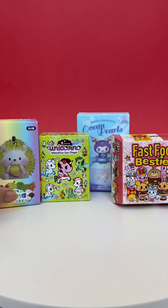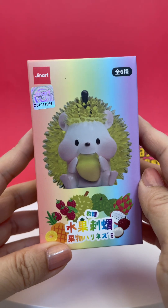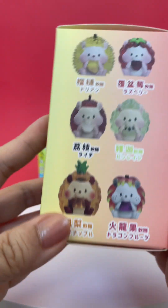Hey guys, we're opening some blind boxes today. First we have these Ginart Fruit Hedgehogs. This was from Mr. Surprise Toys.